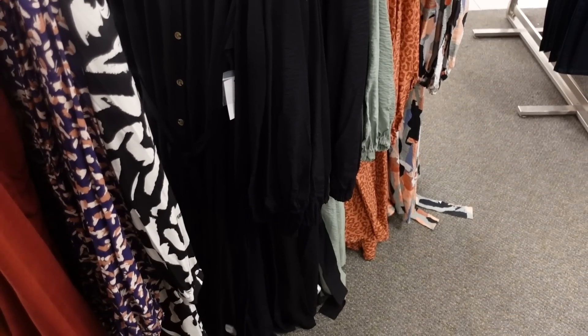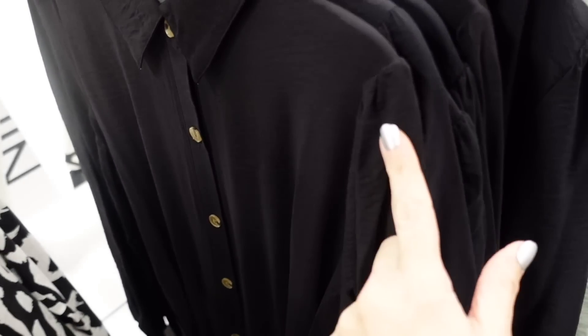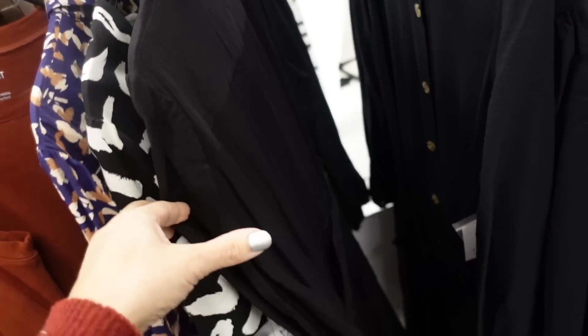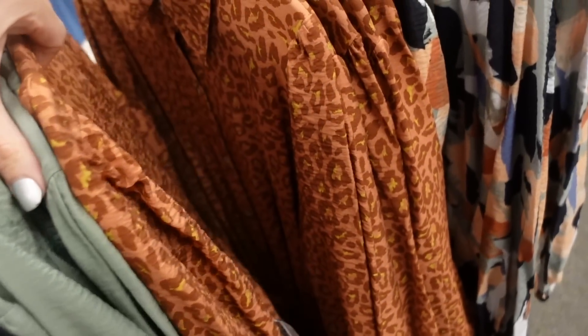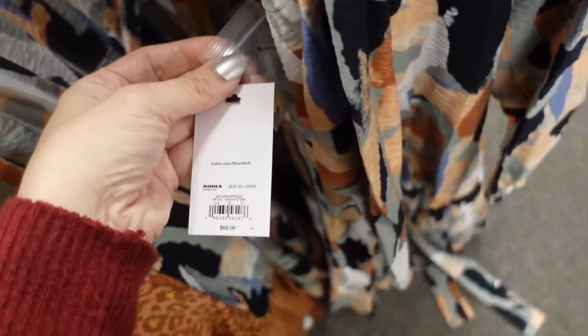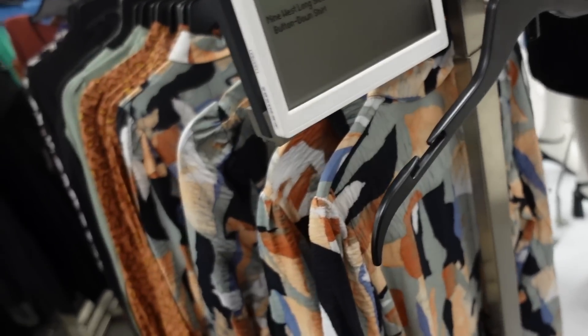New button-down dress from Nine West — smaller collar, lightweight textured material, a little bit of a shoulder detail, full button down, elastic on the wrist with a belt. Comes in black, green, leopard, and multi-colored print. Regularly $60, on sale for $40.